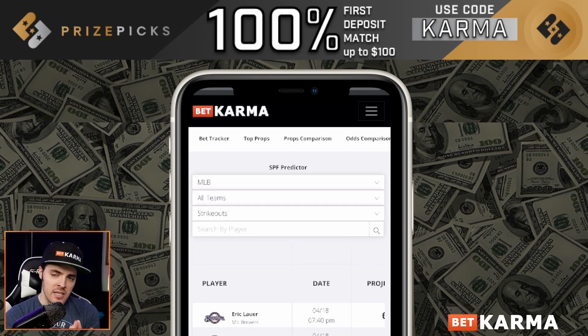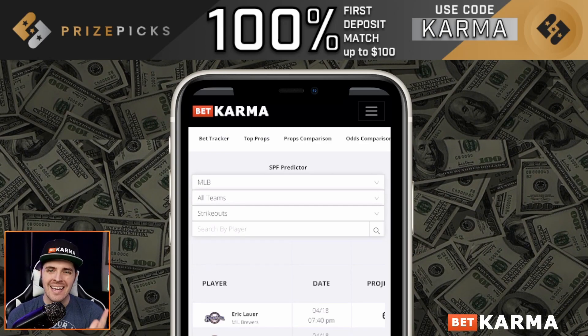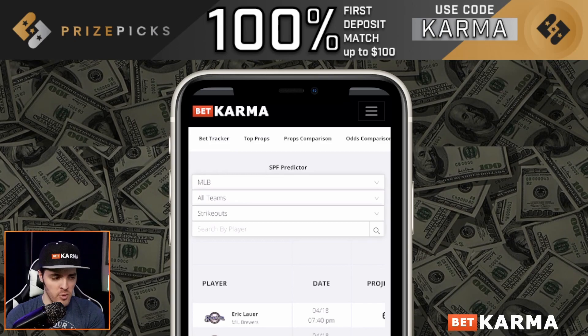This particular play is focusing on the Price Picks site. If you don't have an account yet, go to pricepicks.online, use promo code Karma as you see up top, and get the $100 deposit bonus.